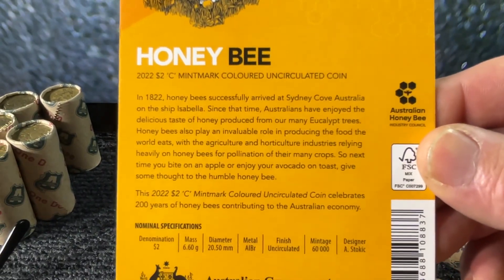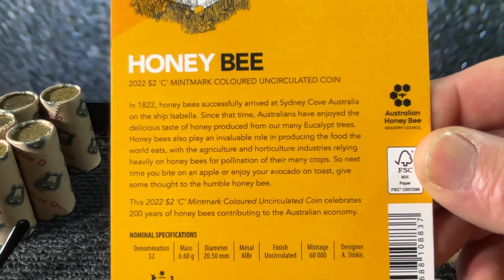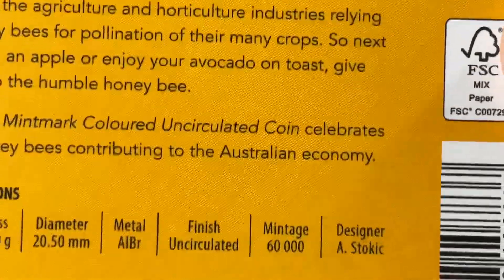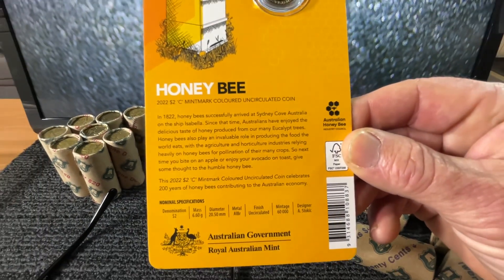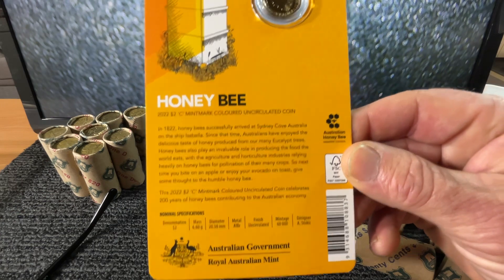Right down the bottom there it's got 60,000 minted. There's not a great deal of these mint marks. Minted at the Royal Australian Mint.